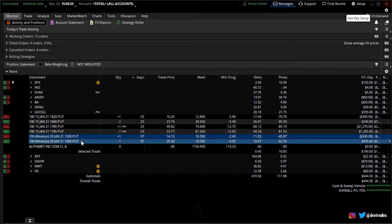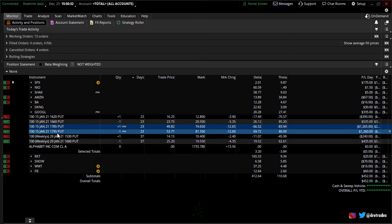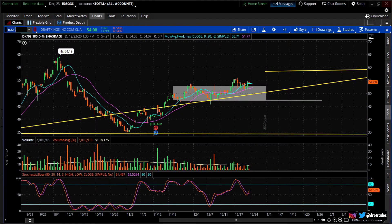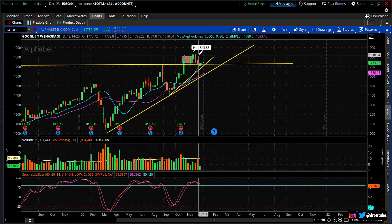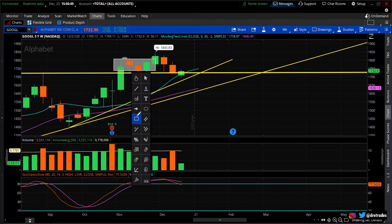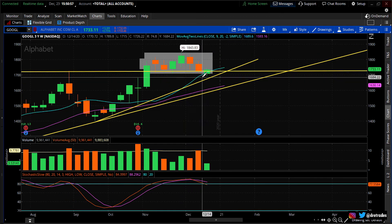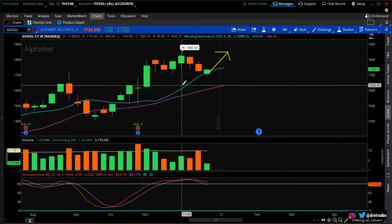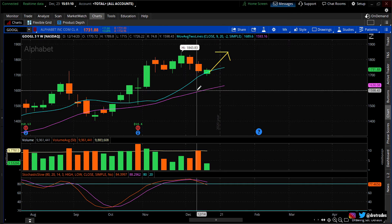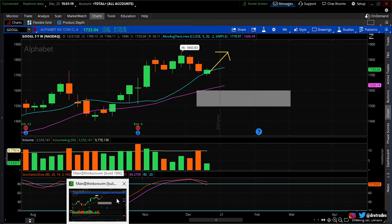Google — I've got three put spreads on: the 1600/1560, I'm short the 1795, and I'm short the 1600. Looking at the weekly, there was a little disappointment recently but right now we're at the bottom of the range. I think we bounce here and head higher. I could be in trouble if we don't, but I'm selling put spreads underneath around the 1600 level. Hopefully Google can hold up and the DOJ can hold off on the antitrust stuff until I close these out.